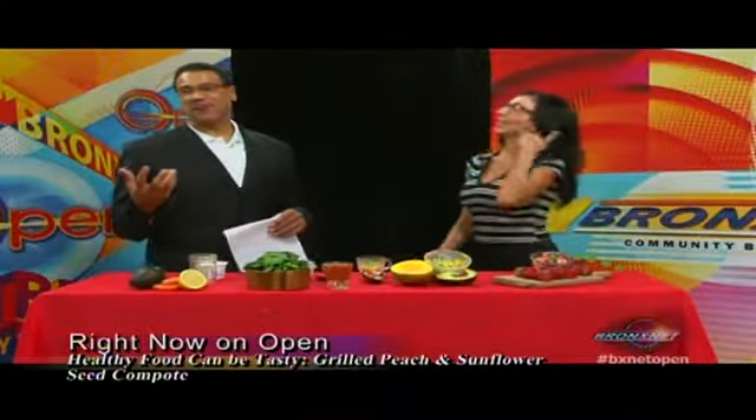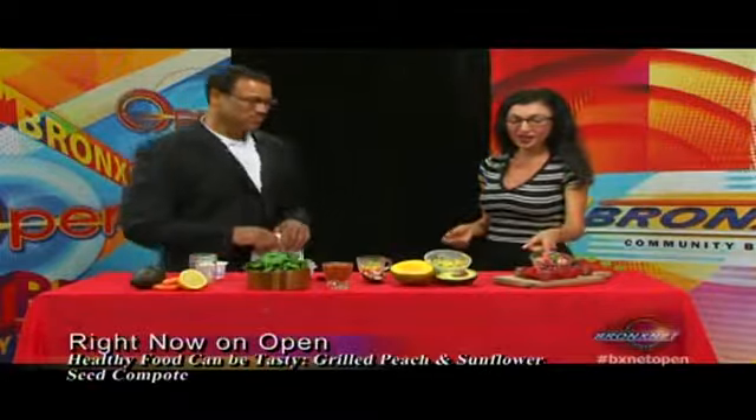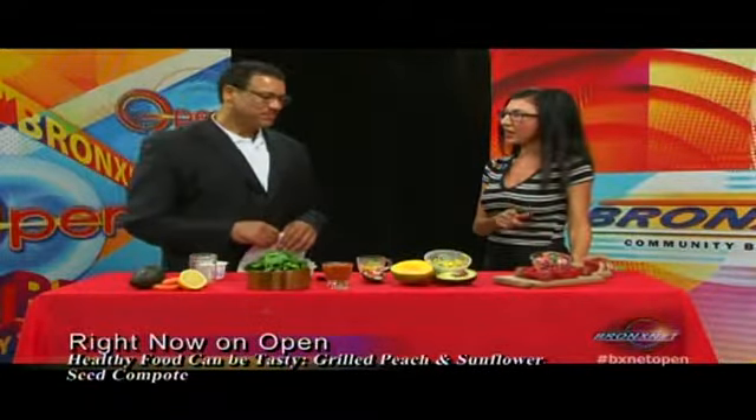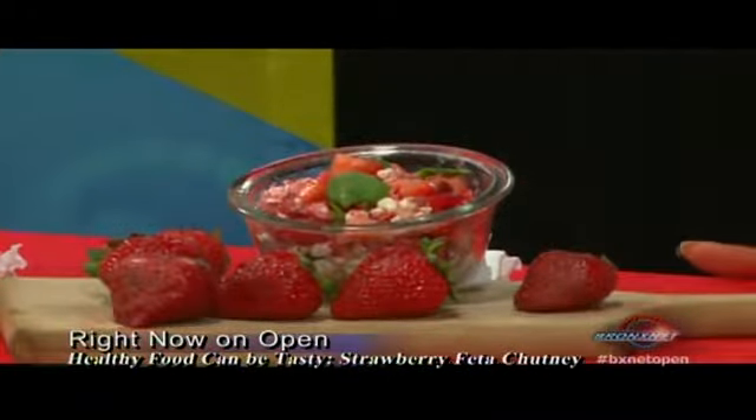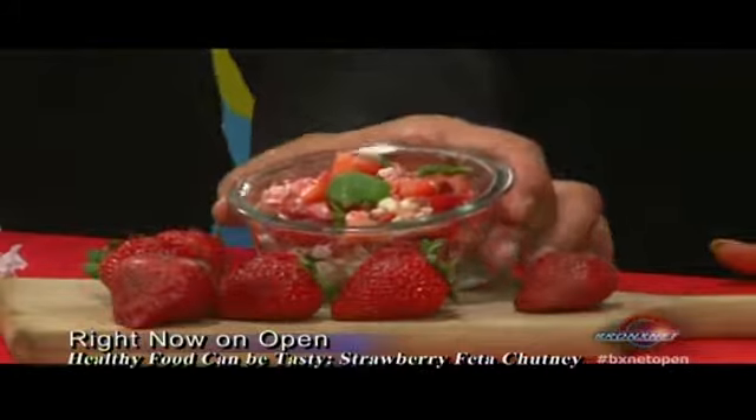So another one I have here is my strawberry, feta, and mint chutney. I got some really juicy strawberries — they're full of antioxidants, beta-carotene, and vitamin C — and I added a salty element with the sweet, which is the feta cheese. You can add any cheese you want.